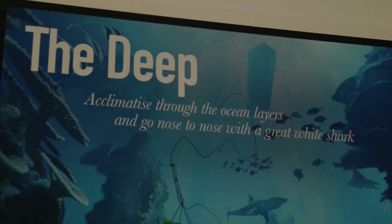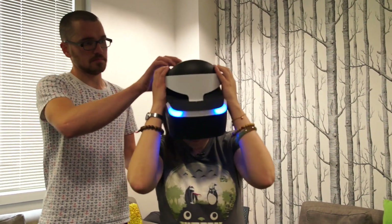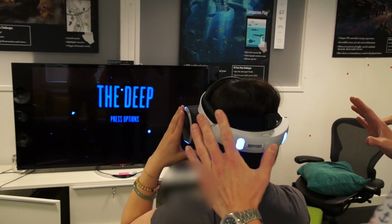Have you tried The Deep at all? No, I haven't. Do you want to have a quick go on there? Yeah. And before I knew it, I was being locked in an underwater cage for my next VR adventure. This time I was going into The Deep.